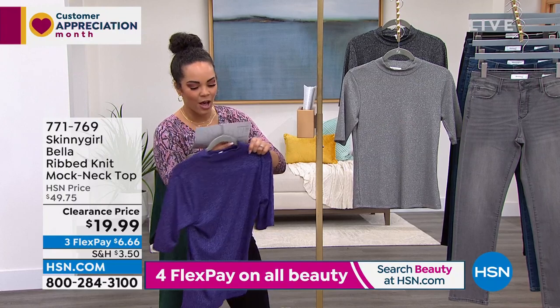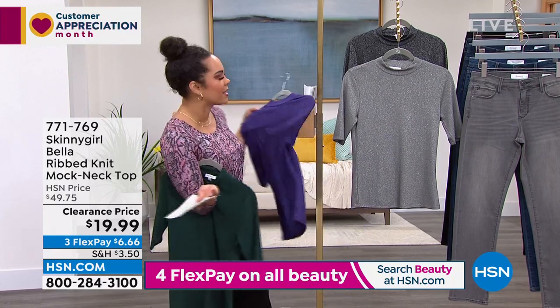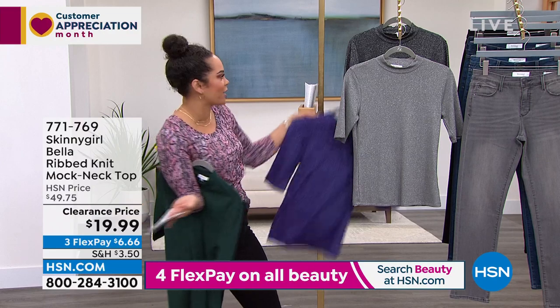Britney is still with us as brand ambassador for this awesome brand. This is 60% off — this does not look like a $20 top, my goodness.